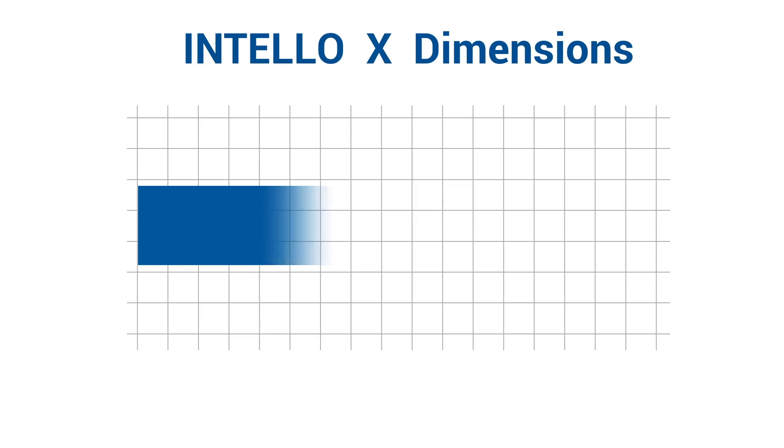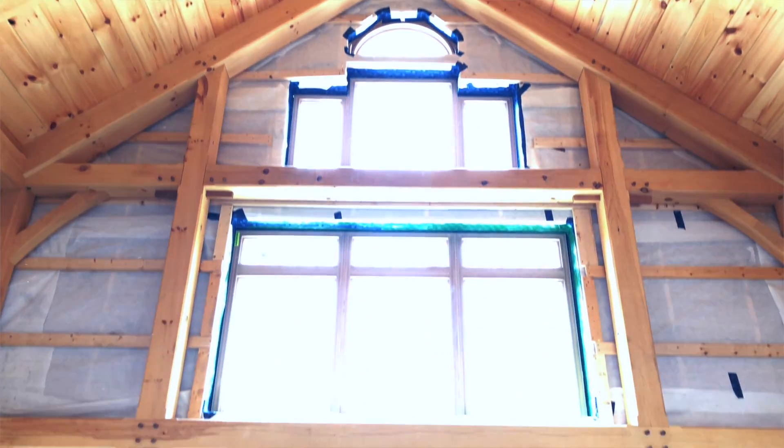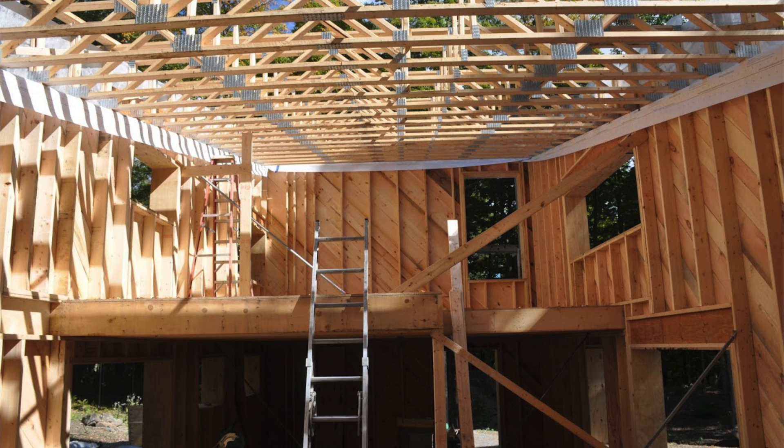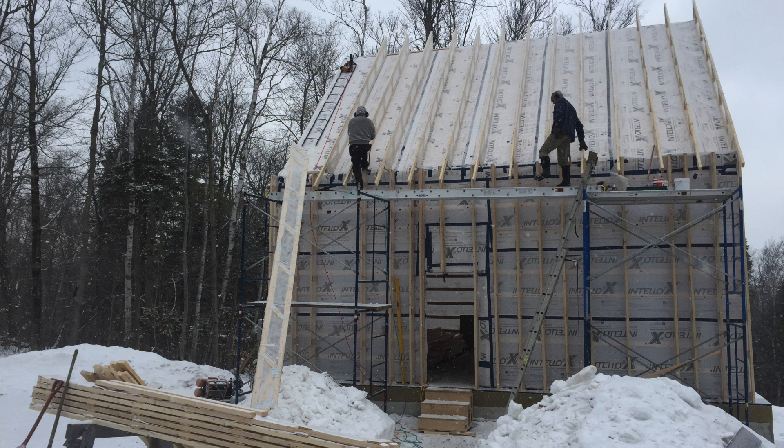Using Intello X as part of the complete Proclima airtightness system is backed by a 10-year comprehensive warranty. It's available in 800 square foot rolls and can be reliably taped on either side because of its specialized polypropylene cover fleeces on both faces, ideal for connecting mid-wall airtight layers to inside roof air barriers. Intello X provides the long-lasting airtightness and intelligent vapor control of Intello Plus with the ability for temporary weather and UV exposure.